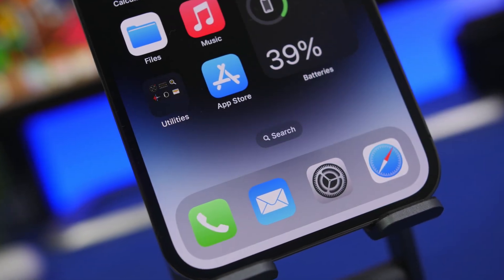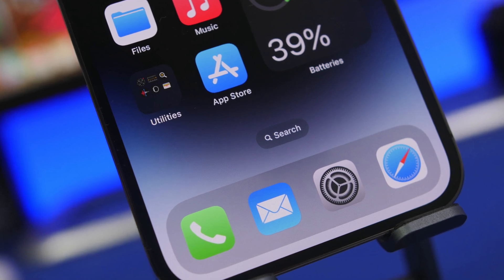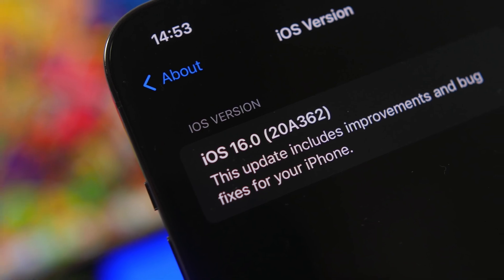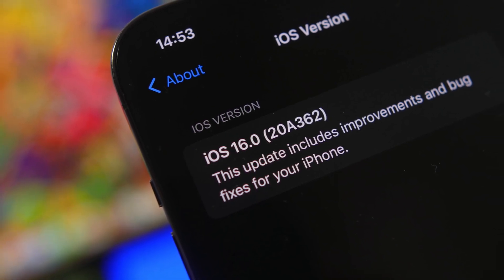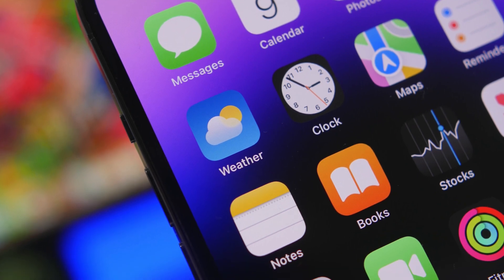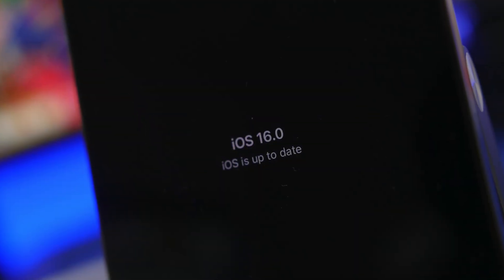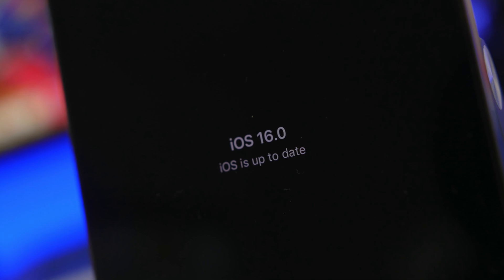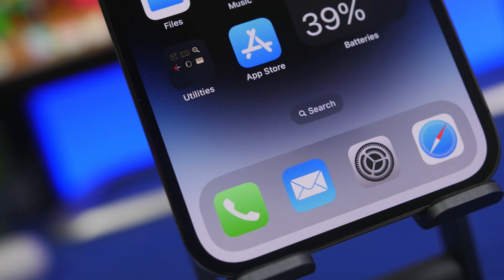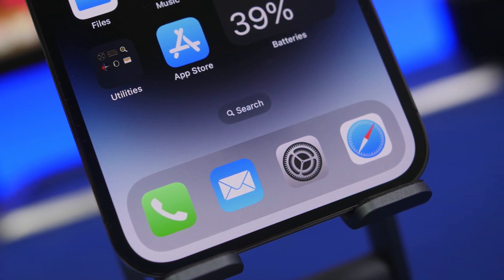Hey, what's going on everyone, this is Ariviews back with another video. iOS 16 is finally coming out to the public in three days — that will be September 12th, a Monday. At around 10 a.m. Pacific time you can expect iOS 16 to come out and hit your device. In this video I'll show you five things that are very important to know and do before you try to update your iPhone.